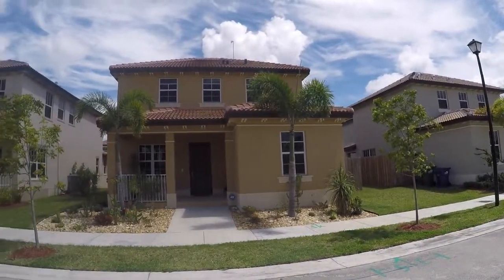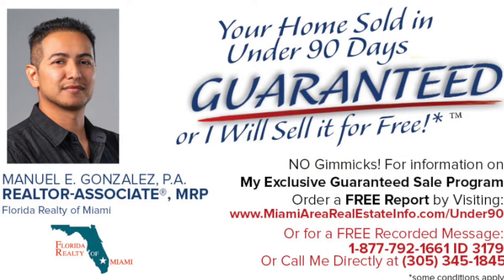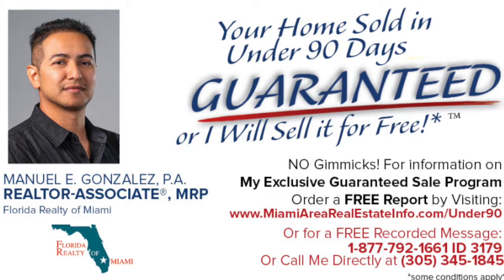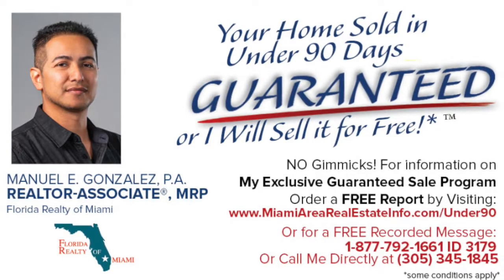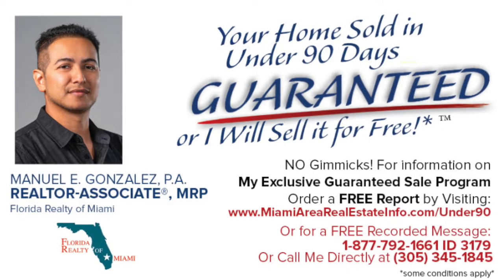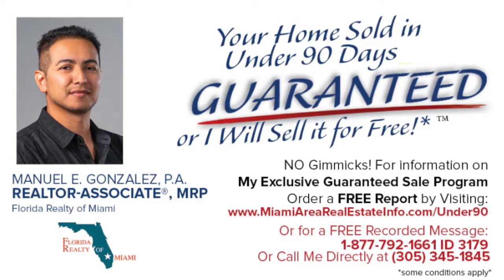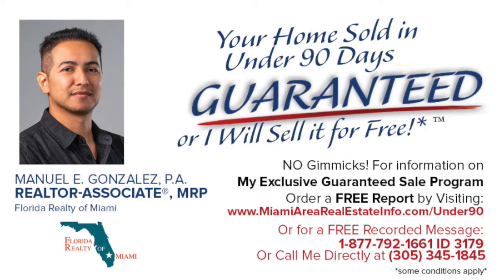To receive up-to-the-minute pricing or if you are interested in scheduling a private viewing for this home, you can contact me today. If this home does not seem like the perfect fit for you, I can take your criteria and match it against the hundreds of homes for sale in my office. My name is Manuel Gonzalez, your home sold guaranteed real estate agent, and I help people sell homes. Have a great day and thanks for watching.